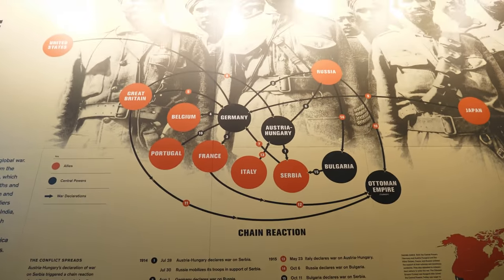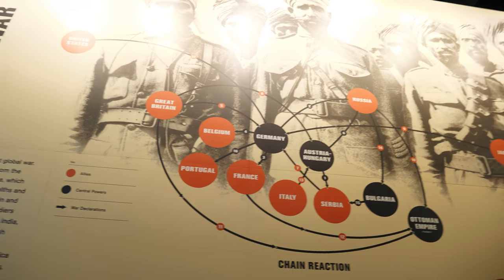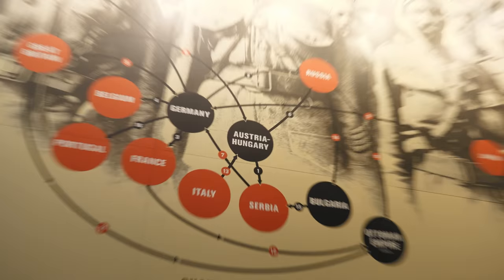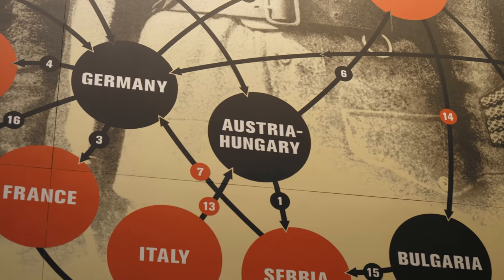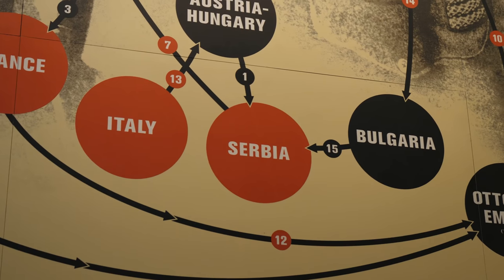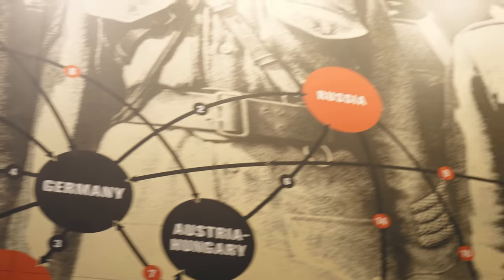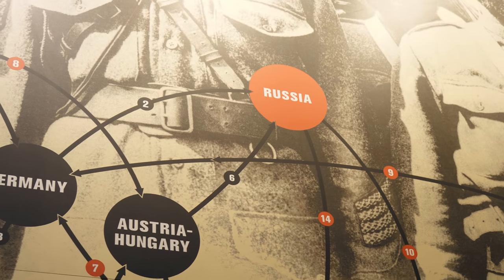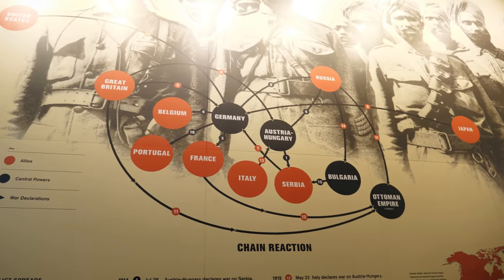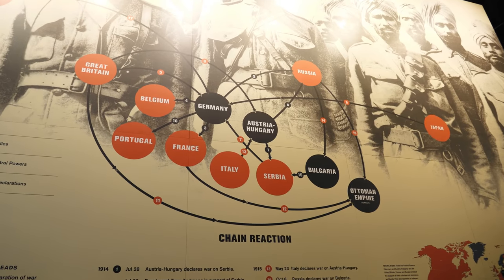For anyone wanting to learn more about the First World War but without a working knowledge of the history, they do a really good job interpreting what happened. One of the big things that led to this global conflict was the alliance system. Austria-Hungary declares war on Serbia after the assassination of Archduke Franz Ferdinand. Then whenever Russia mobilized its troops, Germany - being in an alliance with Austria-Hungary - declares war on Russia, then on France, and then invades Belgium. This does a good job of helping you visualize how Europe got pulled into this awful mess.